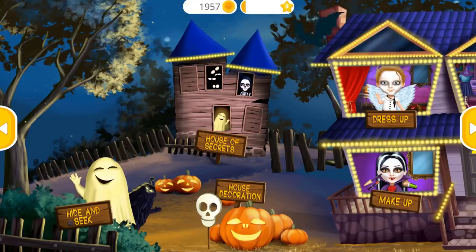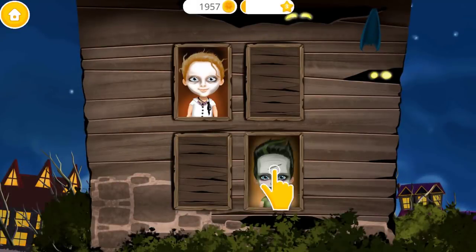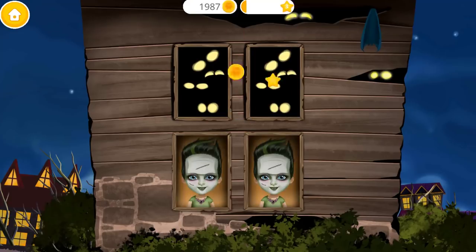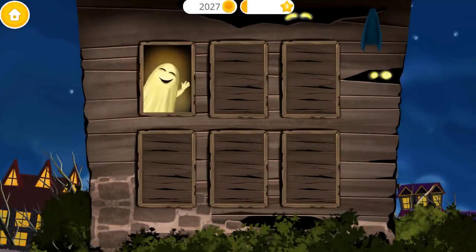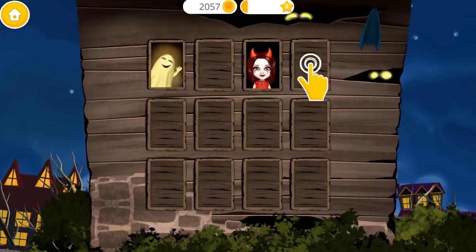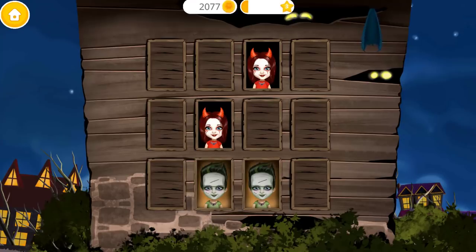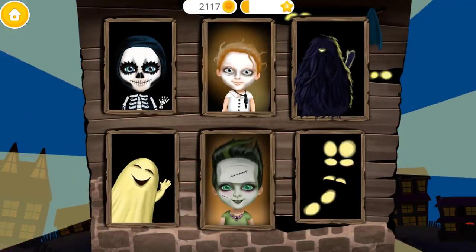Welcome to my house! Let's check your memory! Find two identical pictures! You're the best! Can you do more? You have a great memory! It's getting harder! Yay! I'm so proud of you!